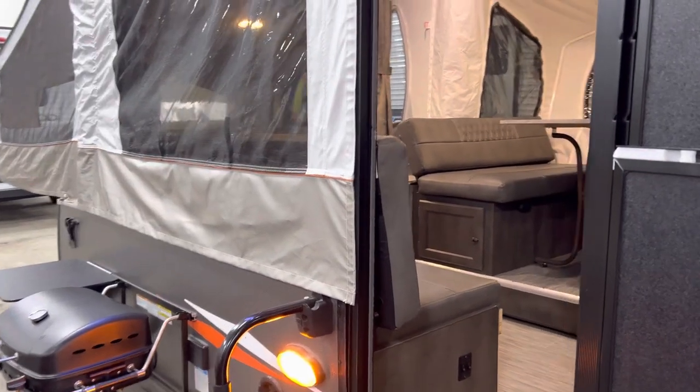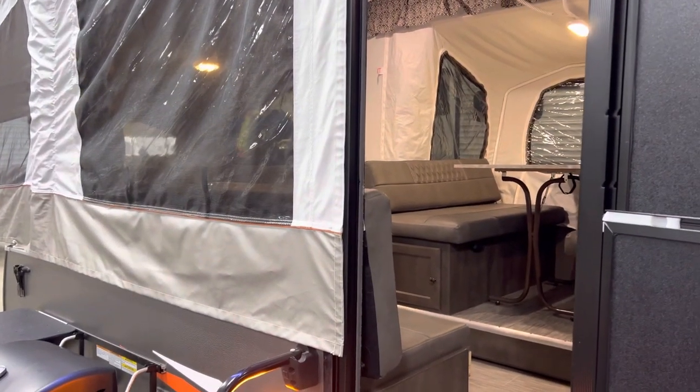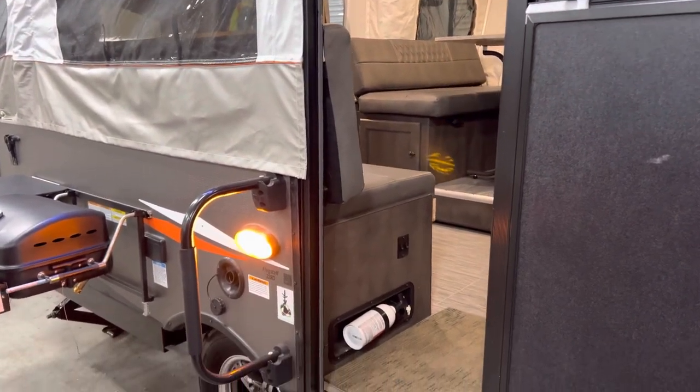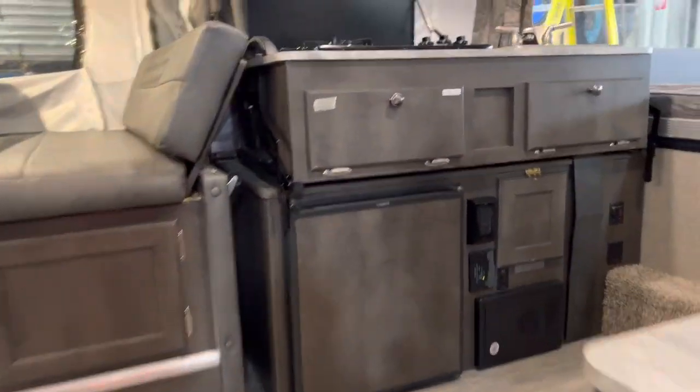Hello folks, just Dave here at Primo RV Center. Super excited — we got a new trade-in and it is a beautiful tent trailer, the Flagstaff Mac 228D. We're going to take you inside and show you all the cool options it has.